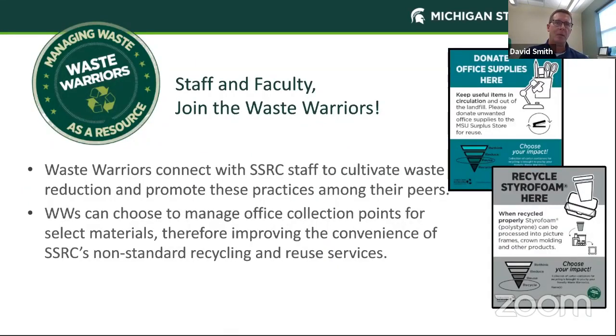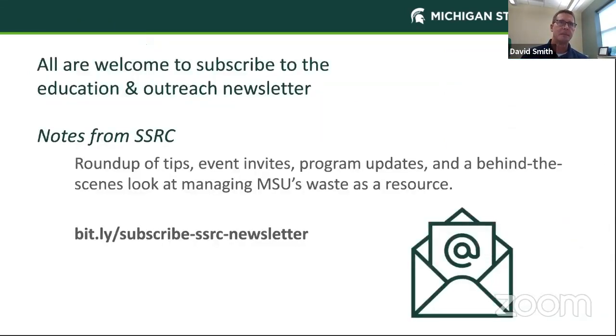Waste Warriors is a great program to connect with our Surplus Store and Recycling Center staff to help cultivate waste reduction practices and promote those to your peers. Waste Warriors can choose to manage office collection points, help reduce waste in your areas, and improve the convenience of non-standard recycling and reuse services like styrofoam or donating office supplies. All are also welcome to subscribe to our education outreach newsletter — a great way to get a roundup of tips, event invitations, program updates, and a behind-the-scenes look at how we manage MSU's waste. We're also getting a piece of robotic sorting equipment installed in our Material Recovery Facility very soon, which will probably be featured in an upcoming newsletter.